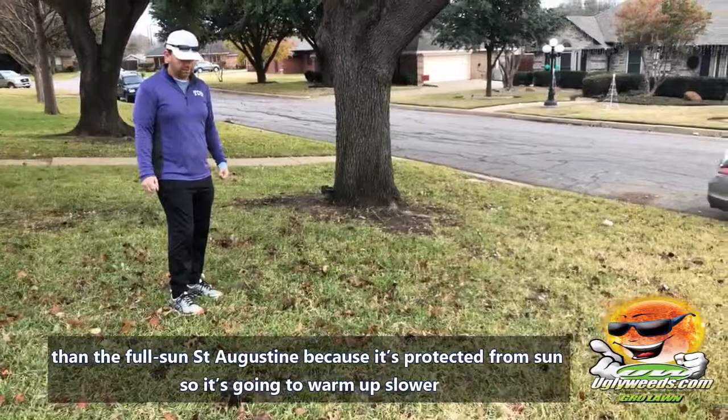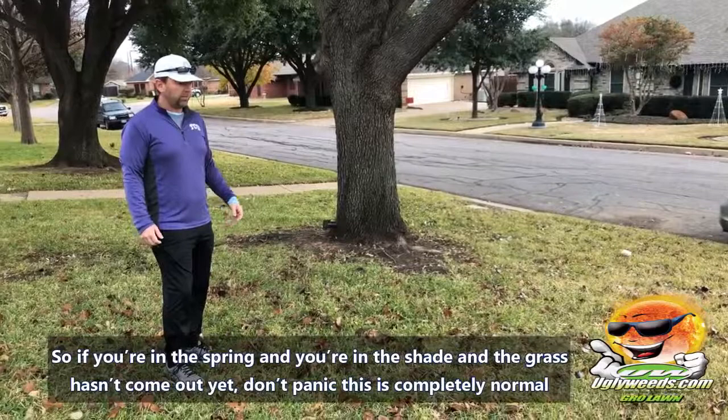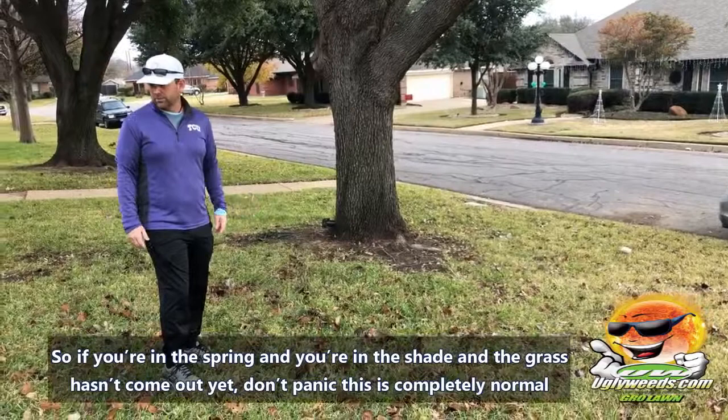Because it's protected from the sun, it's going to warm up slower — and that's what determines your grass coming out of dormancy: soil temperature. So if you're in the spring and you're in the shade and your grass hasn't come out yet, don't panic. This is completely normal.